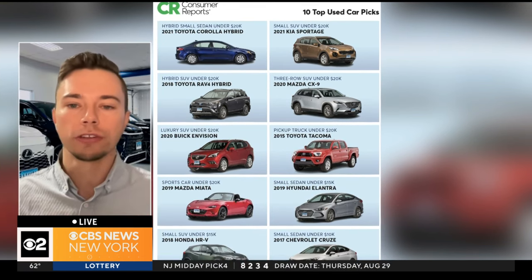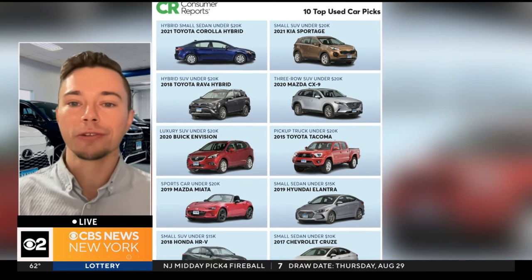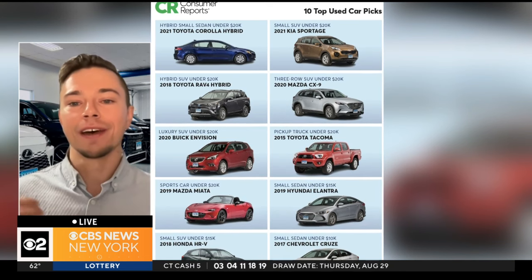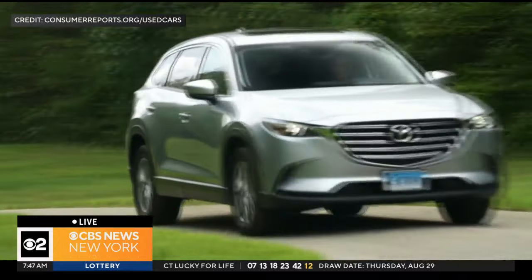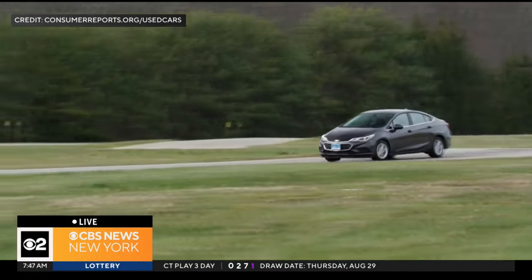Some great examples: the 2017 Chevrolet Cruze coming in at our under $10,000 category, the 2020 Mazda CX-9, and the 2020 Buick Envision. Model years like 2020 and 2017 are actually pretty new, so you can save a lot of money and still get a relatively new used car that will be safe and reliable — and that price sounds a whole lot better than $48,000 for a new car.